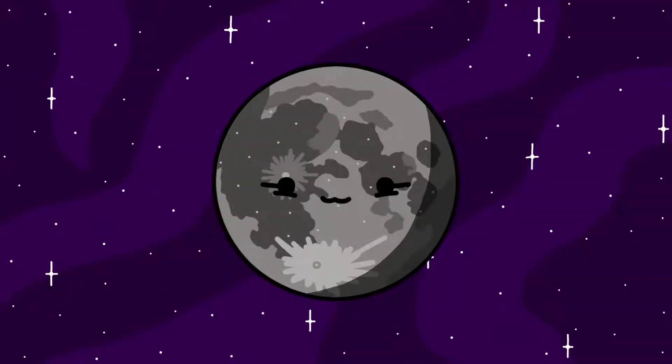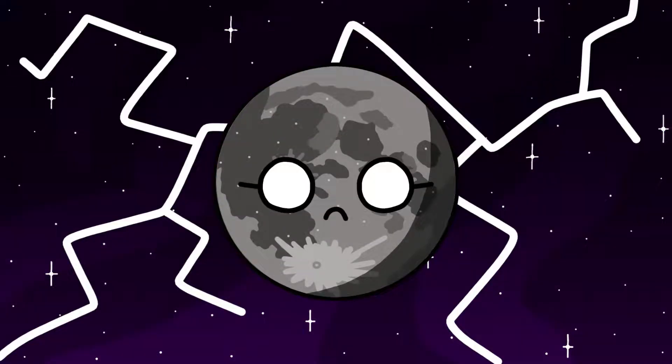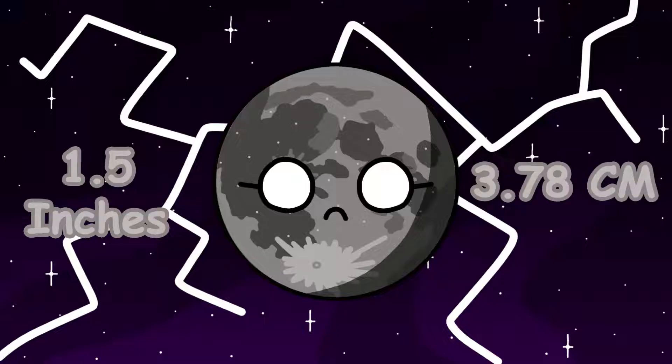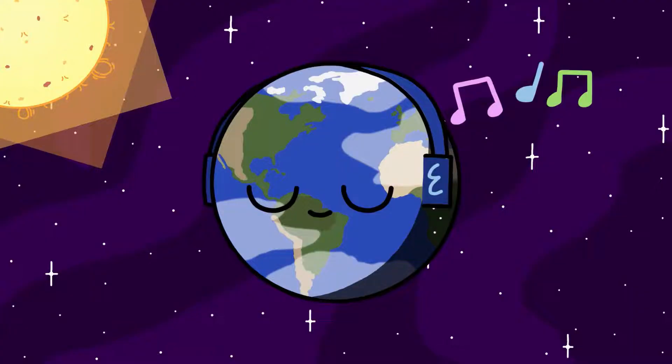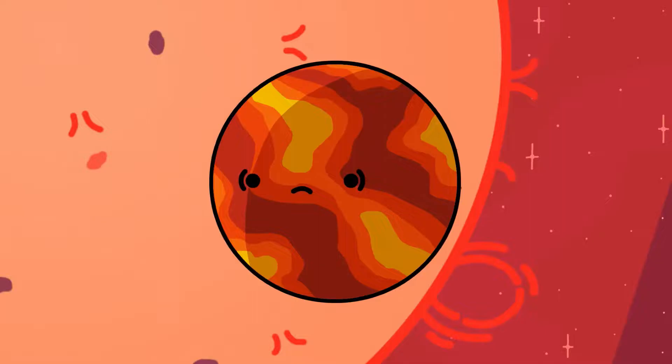Luna was formed when a Mars-sized object named Theia collided with Earth 4.5 billion years ago. Another fun fact about Luna is that she's slowly drifting away from us at a rate of 1.5 inches, or 3.78 centimeters, per year, and will slowly abandon us in 5 billion years, leaving us moonless forever. I would rather panic about the fact that the sun will literally eat us by that time.